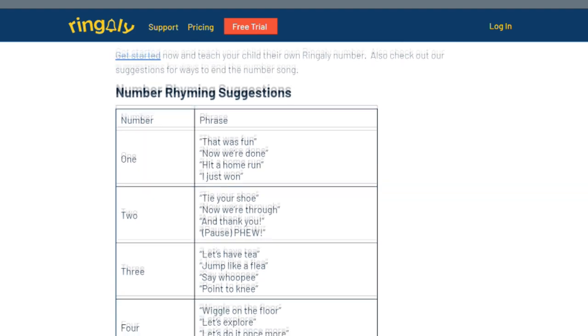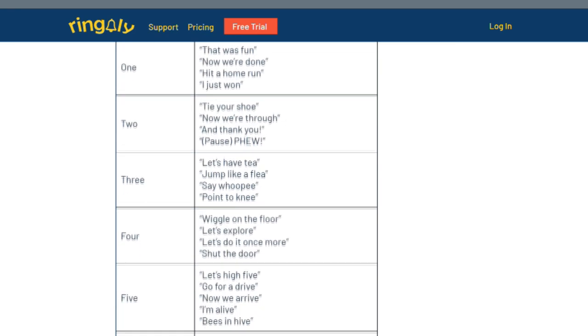My favorite rhyming song is This Old Man. You might know the tune — it goes, this old man, he played one, he played knick-knack on my drum. First, play the song for your child so they're familiar with the melody. Then we're going to replace the words in the verse with your phone number. Today I'm going to use the phone number 415-555-1863. So I'll sing, 415-555-1863, let's high five. As you can see, I had to replace the ending that rhymed with the sixth number. Check the link to our blog article in the description below for some ideas on words that rhyme with numbers.